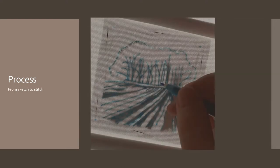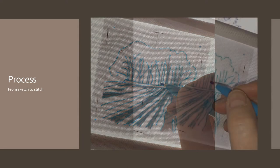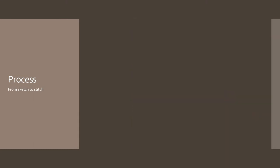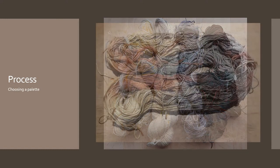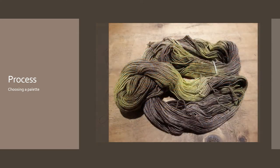I usually transfer my line drawing onto the fabric using a light box or a sunny window. I tack my sketch behind the fabric and trace with water-soluble pen. Selecting a colour palette comes next. I have a collection of wools in a variety of colourways. The beauty of hand-dyed wool is that colours become blended and gradients are created, offering a far greater range of depth and tone than single coloured yarns or silks.